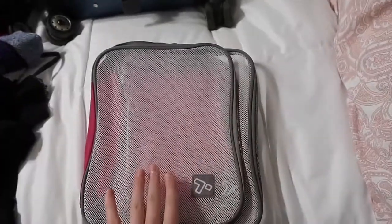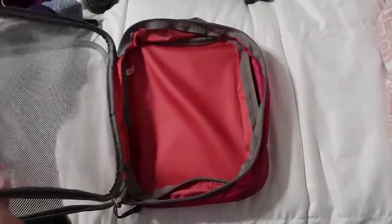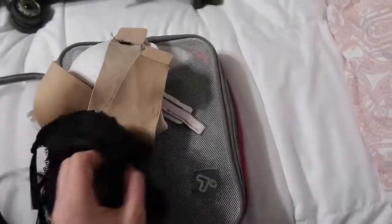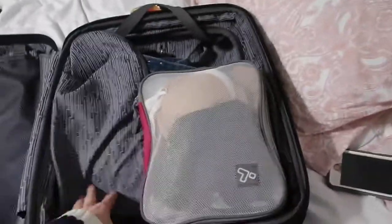I have this little divider organizer that holds my underwear, bras, and socks. Underwear and socks go on the bottom and zip up, then I put my bras on top — a white bra, a nude strapless bra, and a black bralette. It all closes up neatly and fits easily so I can just throw it in my suitcase.